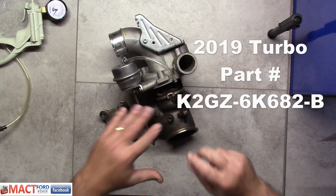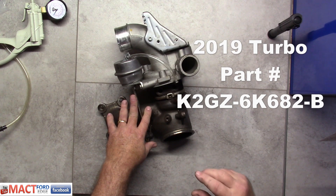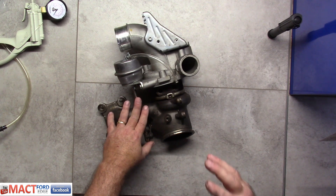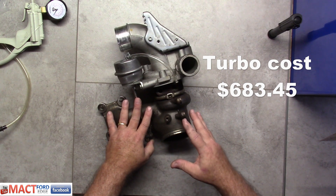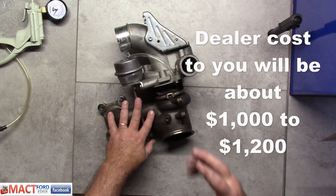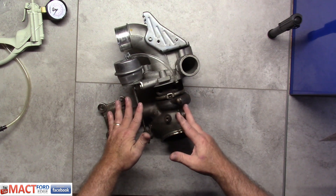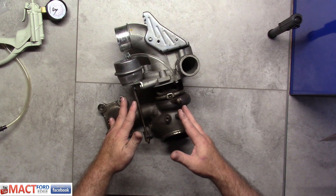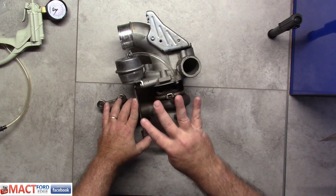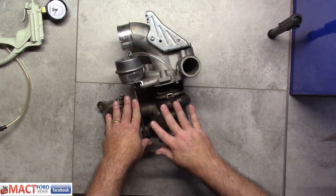Then in 2019 they got another one: KG2-GZ 6K682-B. That turbo costs $683.45 if you buy it yourself through a parts store and look for a good deal. If you go to Ford, you're going to be paying $1,100 to $1,200, and it's still a $250 core charge. So there are four generations of this turbo — you've got to make sure you look up the proper years when sourcing these.